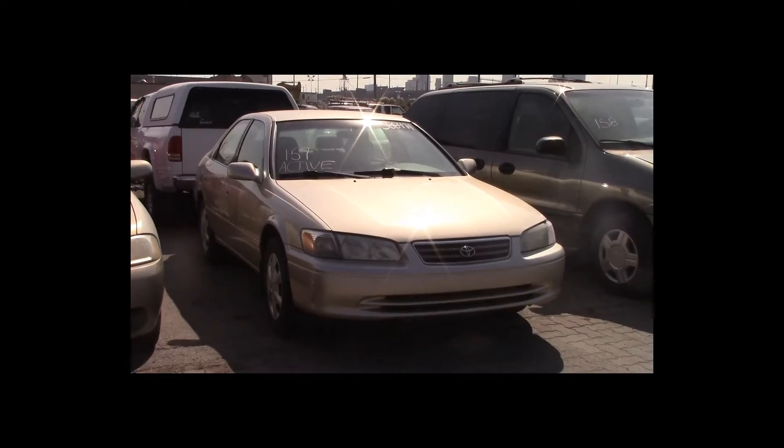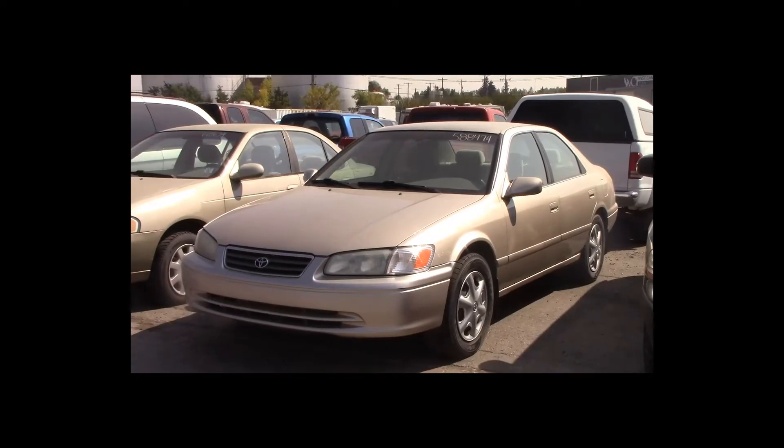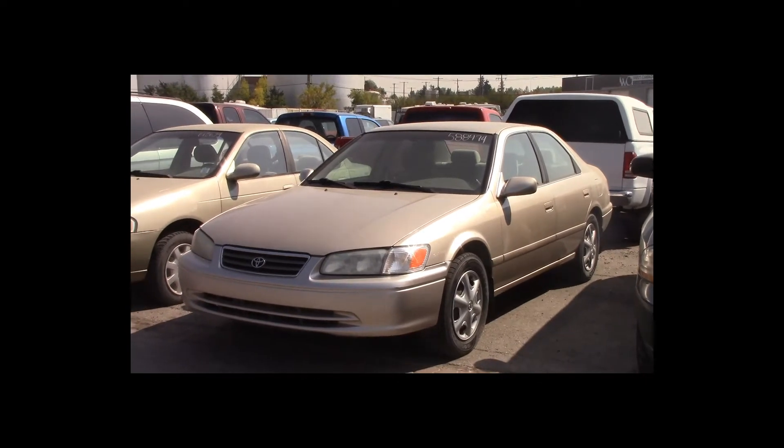Lot number 157 is a 2001 Toyota Camry. This vehicle is a 4-cylinder with an automatic overdrive. It is loaded. Active.